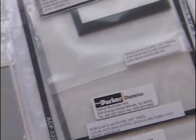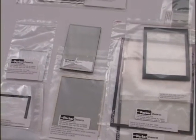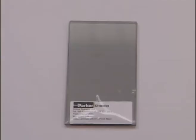We also do ITO coatings on glass and plastic. We can also add AR coatings, anti-glare, hard coatings, as well as contrast enhancement and polarizers to any of our products and integrate them with touch screens.